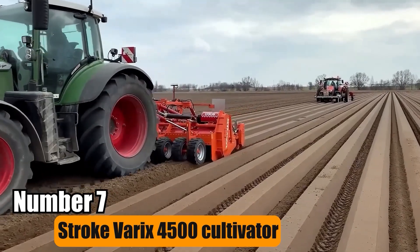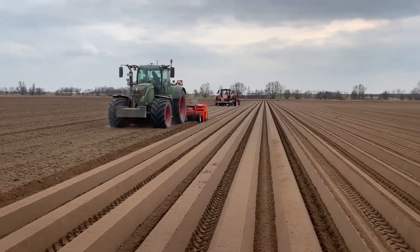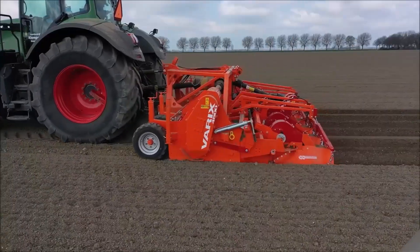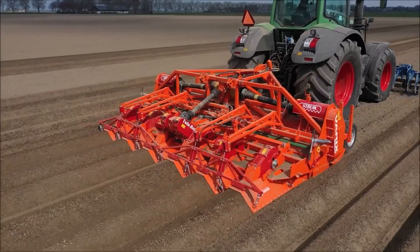Number 7: Stroke Variks 4500 Cultivator. The Stroke Variks 4500 Cultivator is ideal for farmers and agricultural experts. With six adjustable tines and Diabolo rollers, it enhances soil quality and offers effective compaction for improved planting conditions.